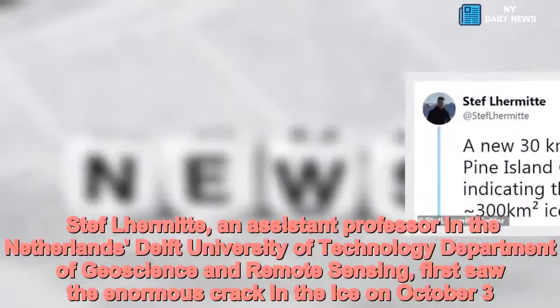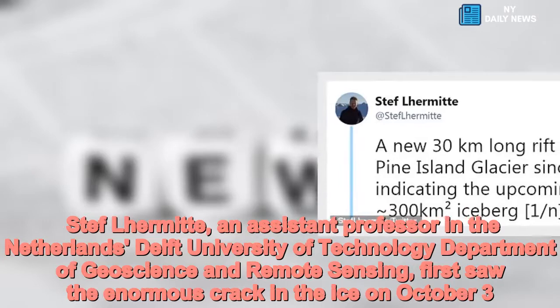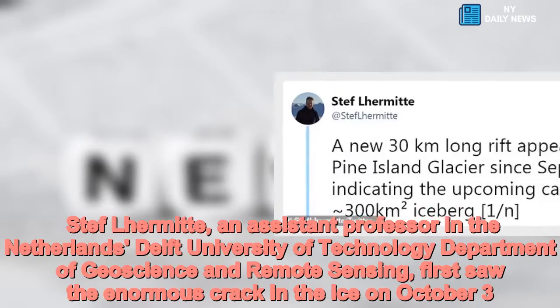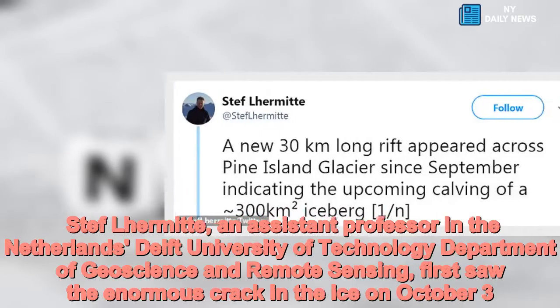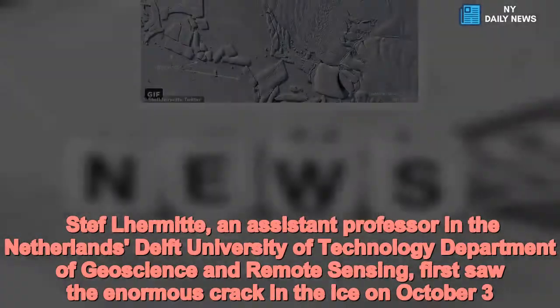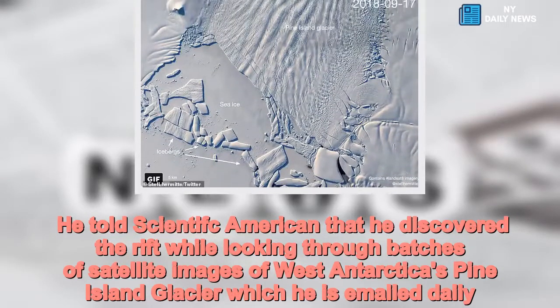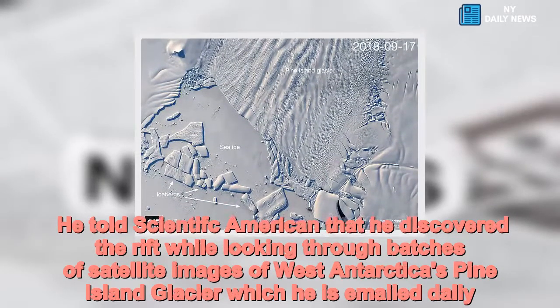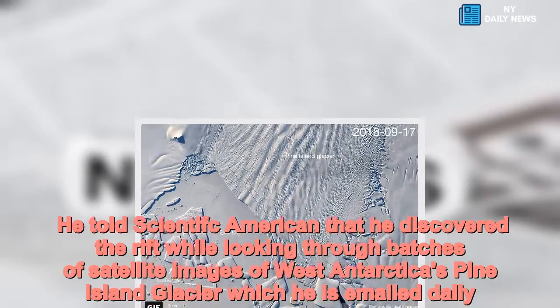Steph Lermatt, an assistant professor in the Netherlands' Delft University of Technology Department of Geoscience and Remote Sensing, first saw the enormous crack in the ice on October 3. He told Scientific American that he discovered the rift while looking through batches of satellite images of West Antarctica's Pine Island Glacier, which he is emailed daily.